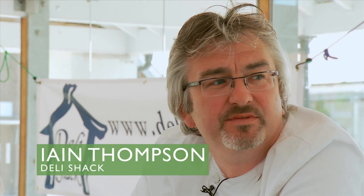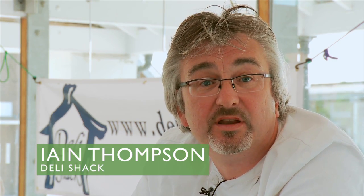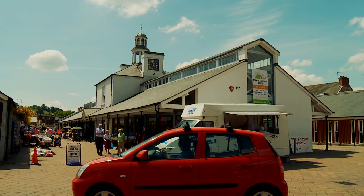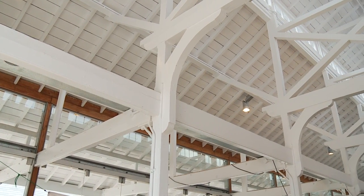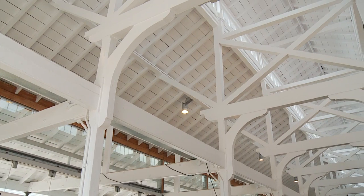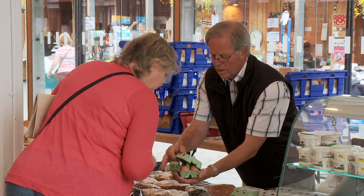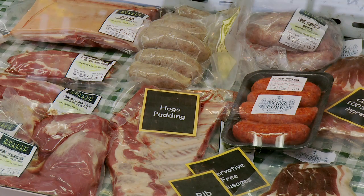The Pannier Market performs a number of different functions within our community during the course of the week. It's a purpose-built building — all glass and high elevated ceilings, beautifully lit and lovely, focused to our local town. People come here, they meet up with friends, they chat, they just get in touch with the people who are producing their food. It's just a special place, and it's a type of shopping that's dying out, which is a real shame because it really does bring a sense of community.